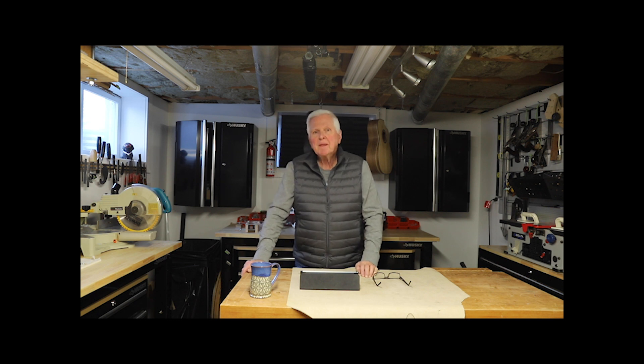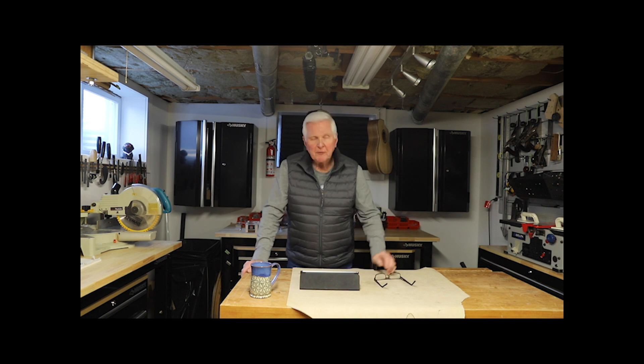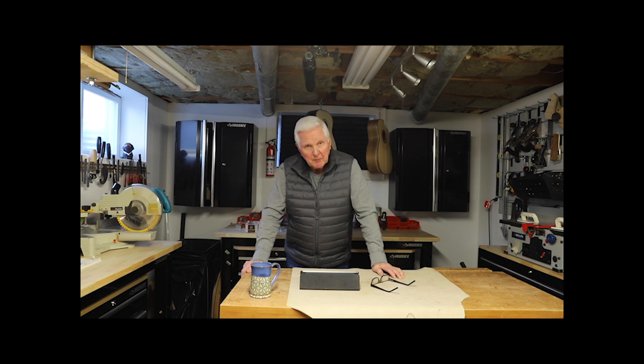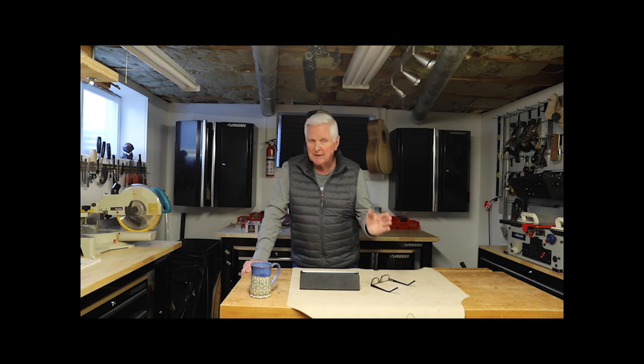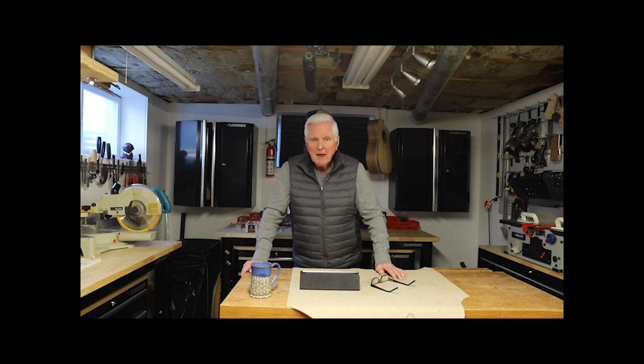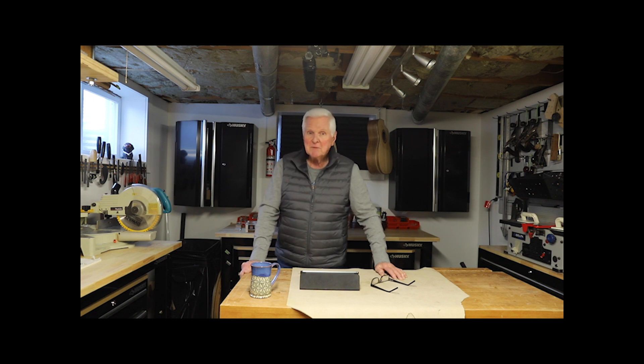Okay, we are back. Michael was the first one to send in photographs of his workshop to me. He sent this in last summer or last fall, whenever it was that I first announced the idea of exchanging pictures of our shops. He got this off right away, and my goodness, has he got himself a shop.